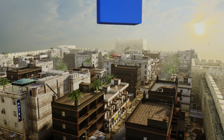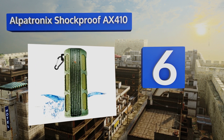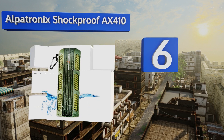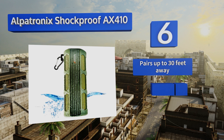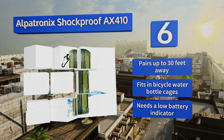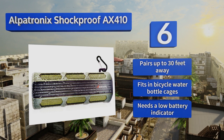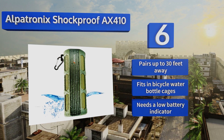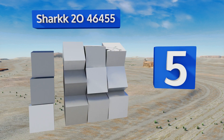Moving up our list at number six, the versatile Alpatronic Shockproof AX410 provides 12 watts of audio power with an innovative marine-grade design. It also includes enhanced super bass technology, an easy-to-use microphone, a speakerphone, and built-in playback controls. It can pair with a device up to 30 feet away and fits in bicycle water bottle cages, however it really needs a low battery indicator.